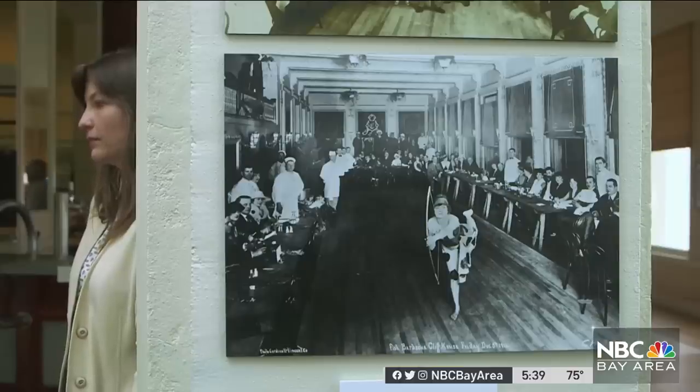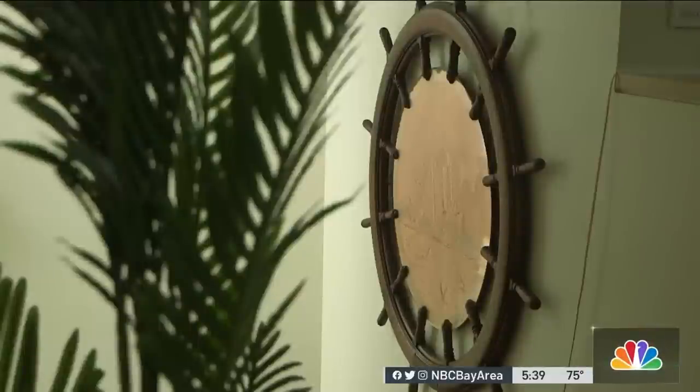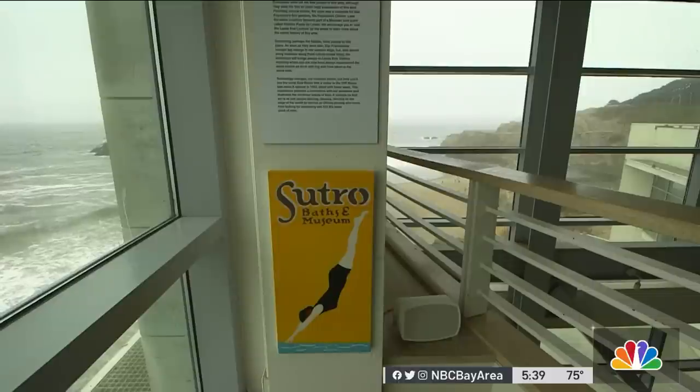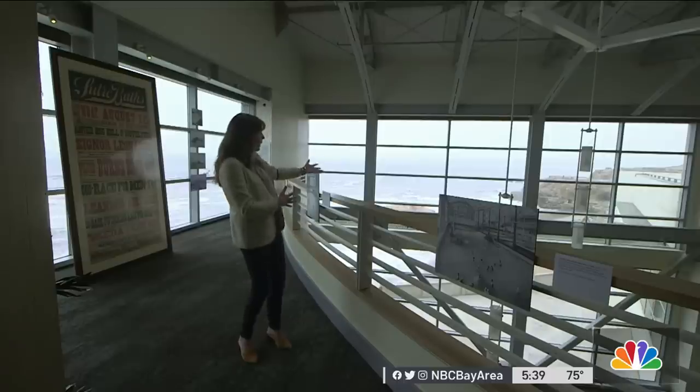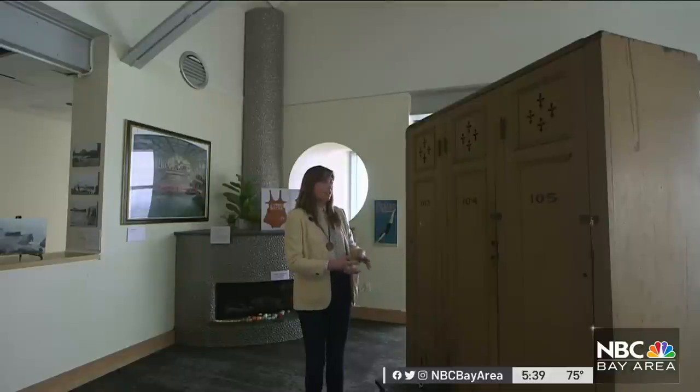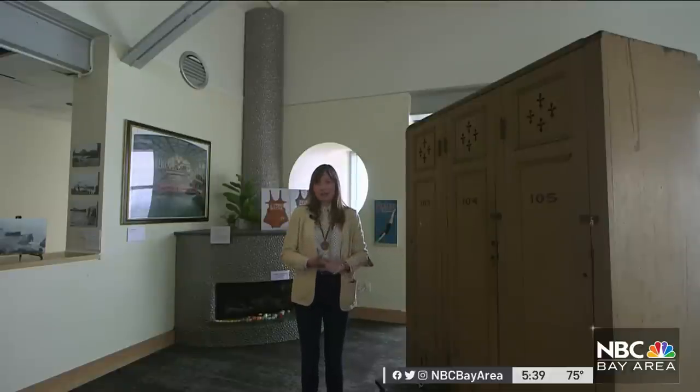The group's director, Nicole Meldau, helped fill the building with objects from the area's past, like nearby Sutro Baths. The Sutro Baths room is looking out over the Sutro Baths ruins. This, they believe, is an original bay of lockers from Sutro Baths.